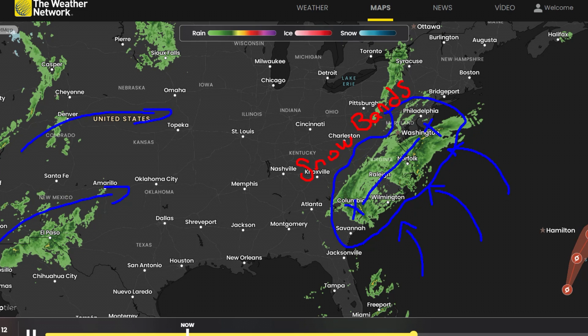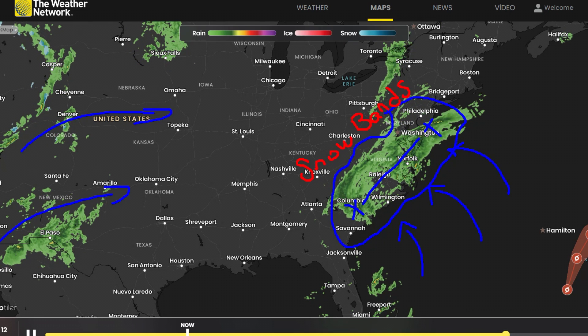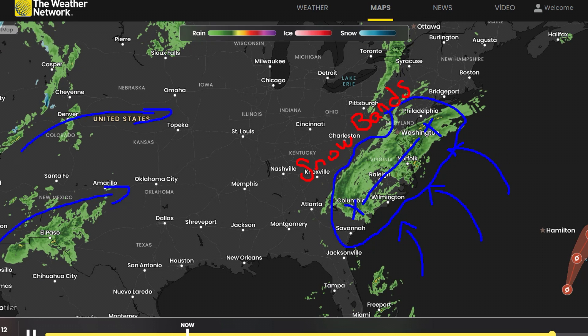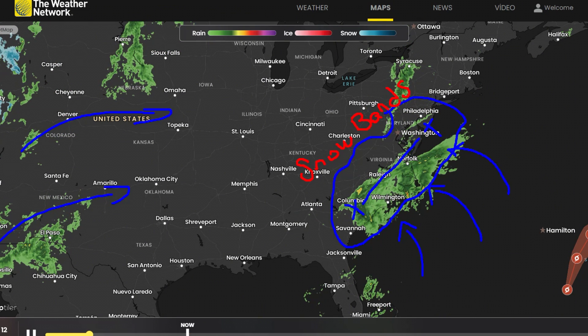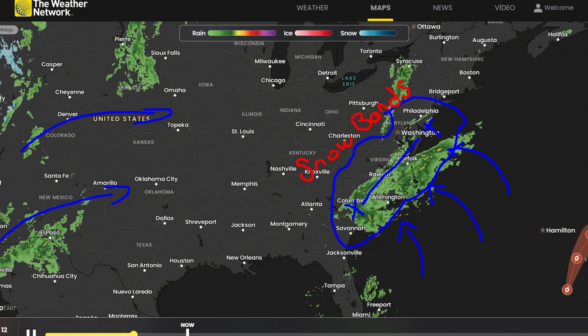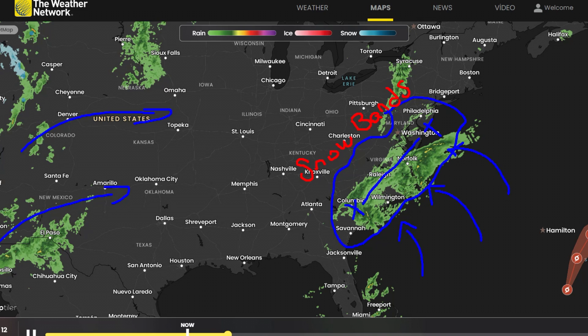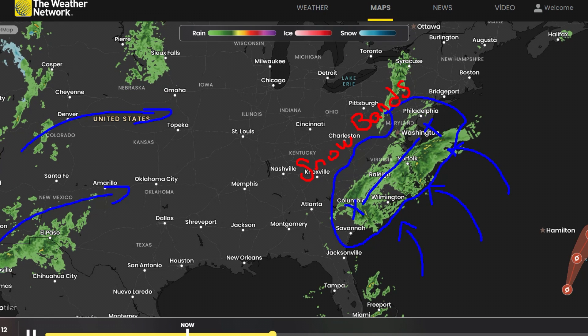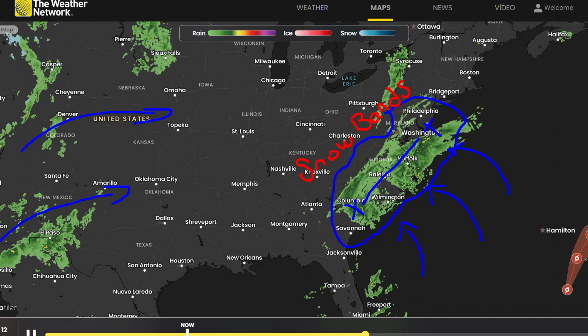Meanwhile, the northwest continues its stormy streak with ongoing mountain snowfall. By Monday the 20th, the East Coast once again becomes stormy, driven by a powerful low spinning between Hudson Bay and the Great Lakes. This is a robust system delivering widespread, heavy precipitation. At the same time, a ridge builds into the western U.S., allowing a trough to dig into the central states.